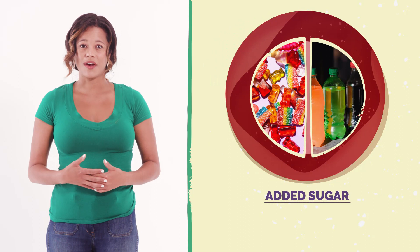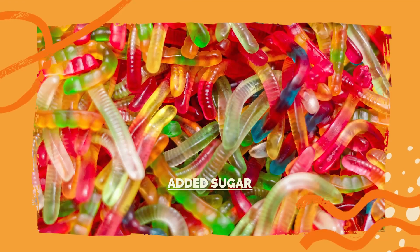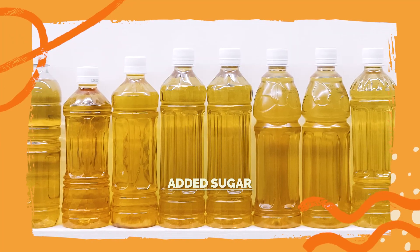Added sugar is included in lots of processed foods to make them taste sweet. Food and drinks with added sugar often contain much more sugar than the body needs. Sodas, candy, flavored yogurt, pastries, sports and energy drinks, sweetened teas, and juice drinks all have lots of added sugar.